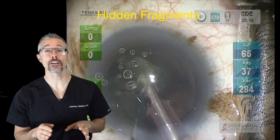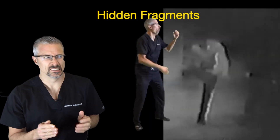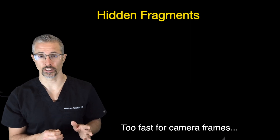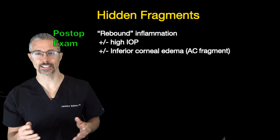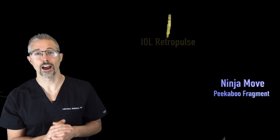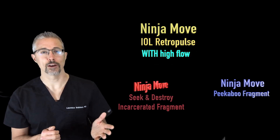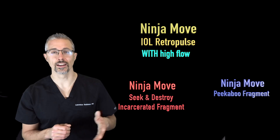Last time, we showed you how hard it can be to see these fast fragments shoot into the Salkis — like Bruce Lee, except less painful. Because prevention won't always work, we have to know how to suspect these fragments post-operatively. We all know the classic symptoms, but today I'll show you how to suspect a peekaboo fragment, how to make some of our old ninja moves better, and how to seek and destroy an incarcerated fragment. This will all be done with case examples.